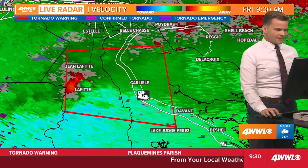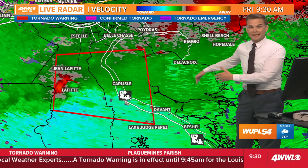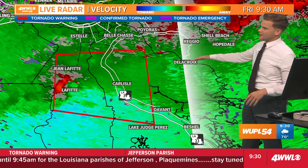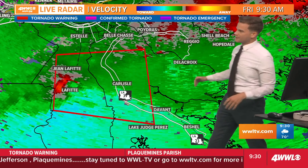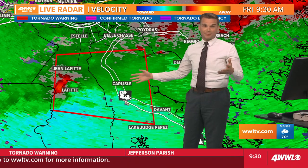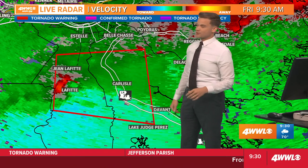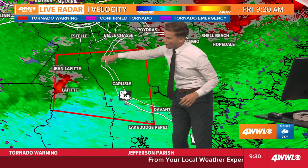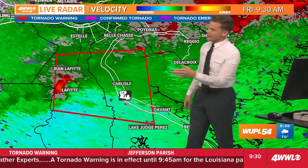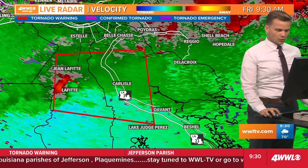Once it gets past the Mississippi River, it's going to move into a very unpopulated area in eastern St. Bernard Parish. This will probably stay south of many locations in St. Bernard. If you live anywhere in that tornado warning box, you need to be in your tornado safe spot, especially in the Lafitte area. That white line is the Mississippi River along Highway 39 and 23, and this will be making its way there over the next 15 minutes or so.